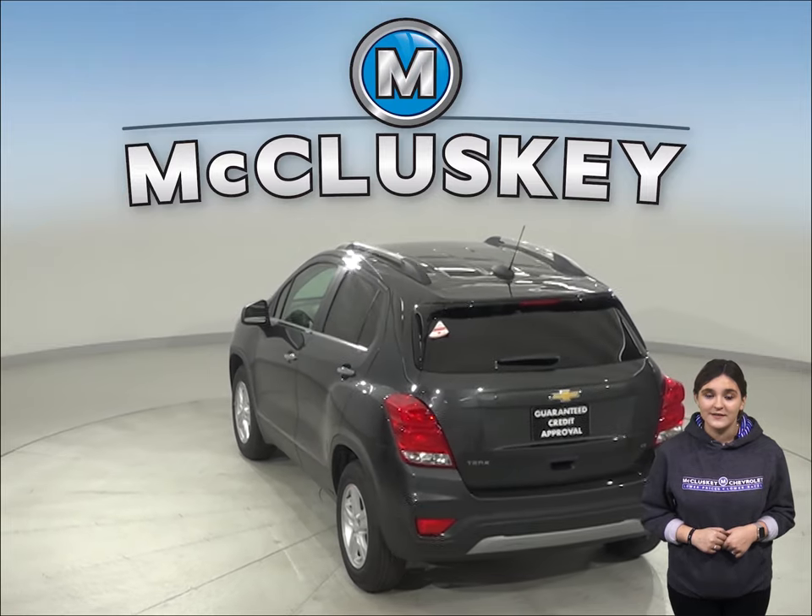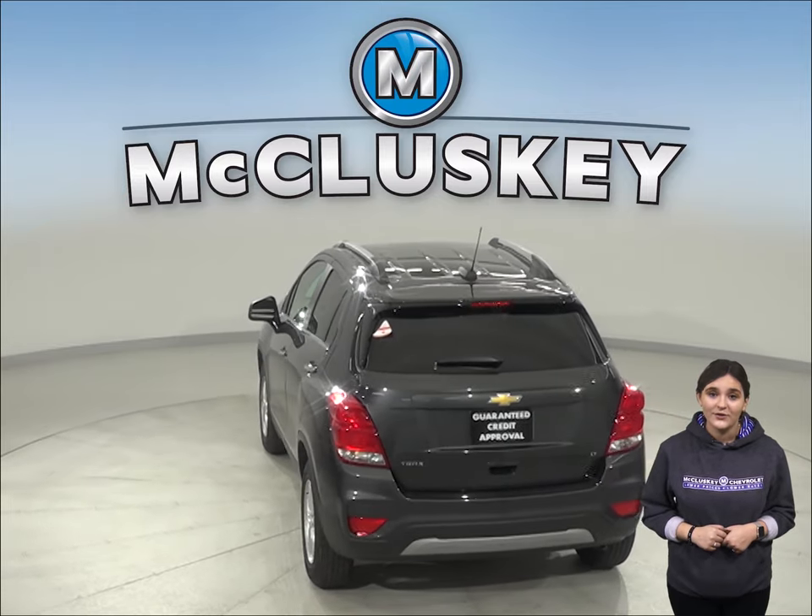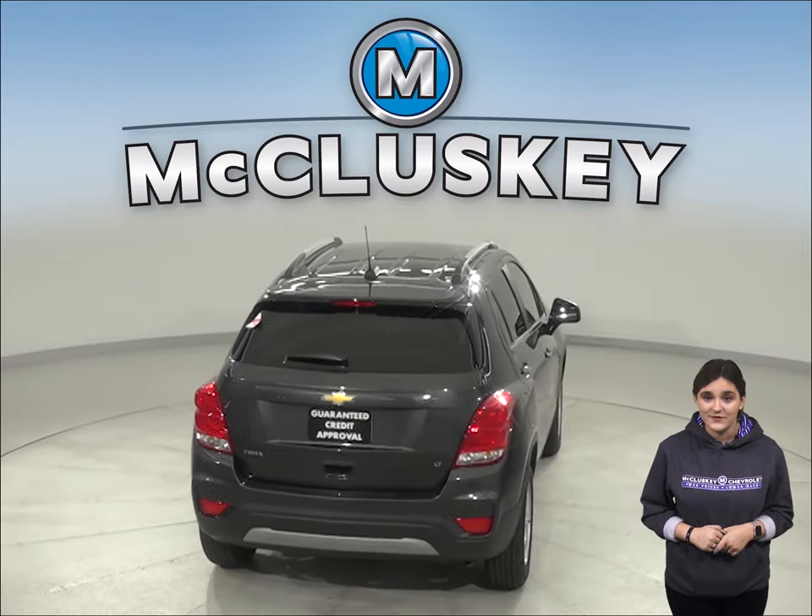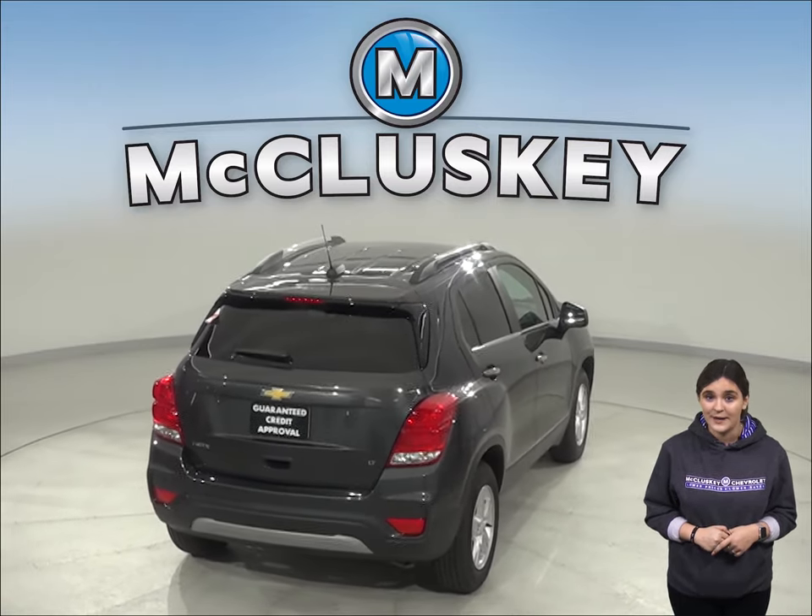The Chevrolet Trax may be more efficient, handle, and accelerate better because it weighs about 750 to 850 pounds less than the Subaru Outback.